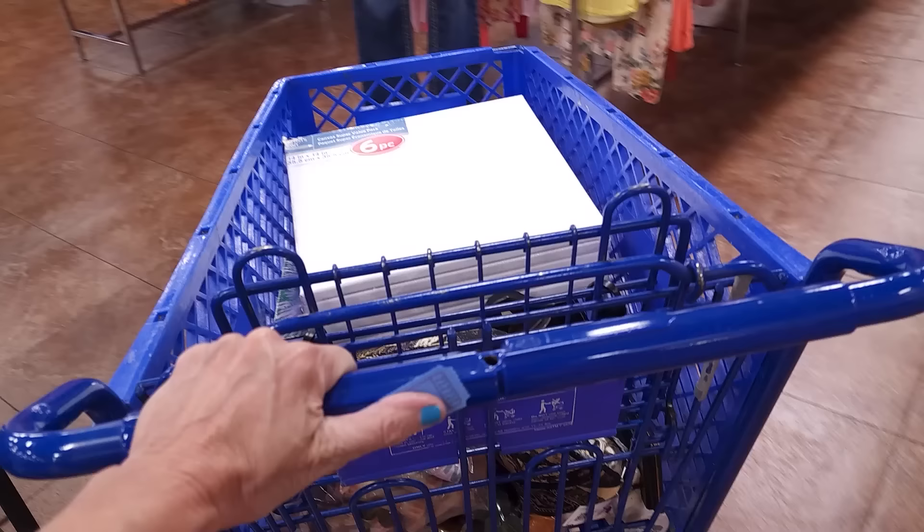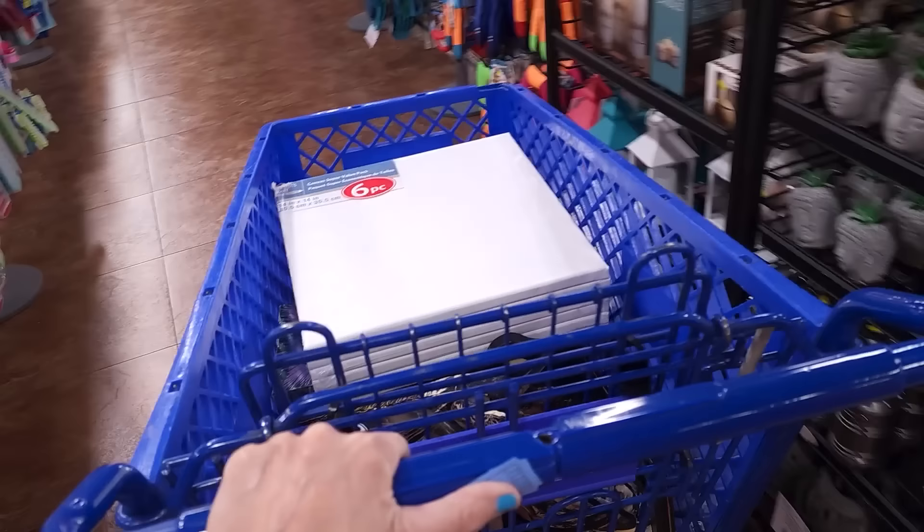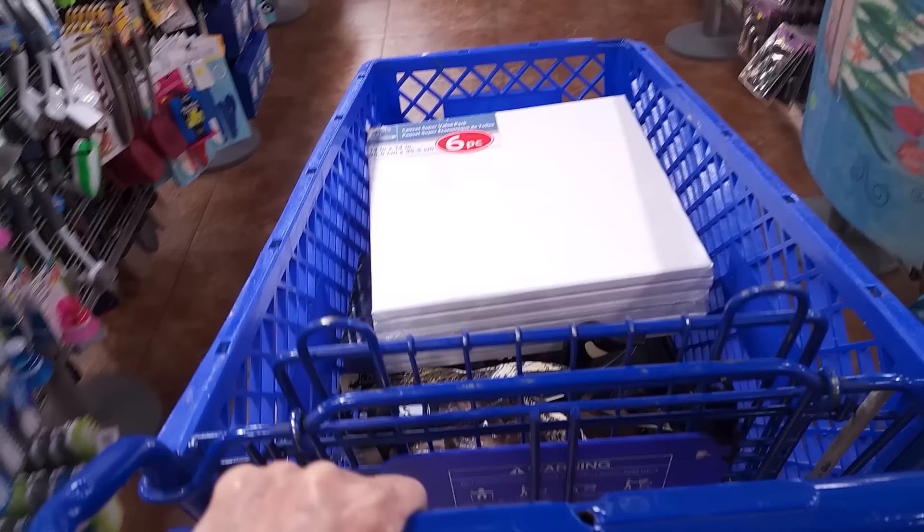We're going to head to the checkout. Stay tuned for the recap — I'll tell you everything I bought, how much I paid, and how much it's worth. And then stay tuned for a deep dive into some of these items after I've done the research. That's coming up right now.